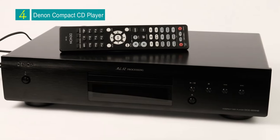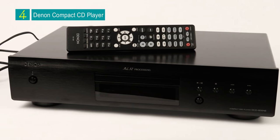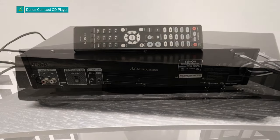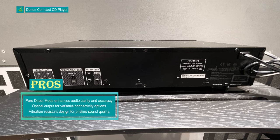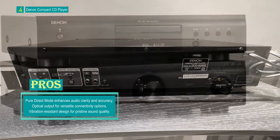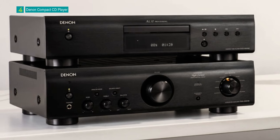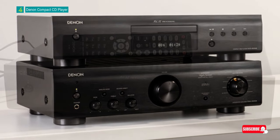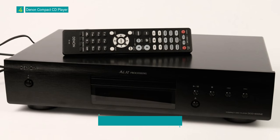Number 4: Denon Compact CD Player. The Denon DCD600NE Compact CD Player is a meticulously designed audio component aimed at delivering high-quality audio playback with a focus on precision and audio fidelity. It supports various disk formats, including CDs, CD-R, RW, MP3, and WMA files. The DCD600NE boasts Denon's proprietary AL32 processing technology, which, combined with a sophisticated circuitry structure, ensures the most accurate and faithful reproduction of audio content to bring you closer to the original recording. Its primary goal is to reproduce sound with remarkable precision, making it an excellent choice for those who value high-quality audio playback.